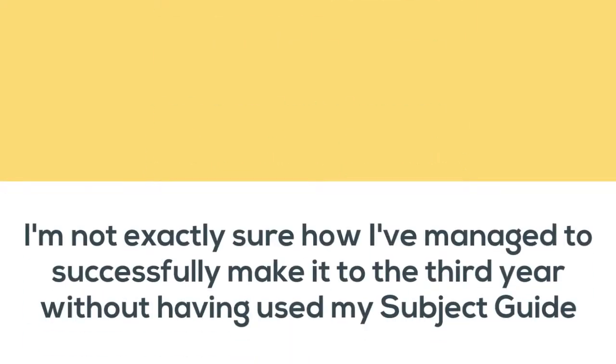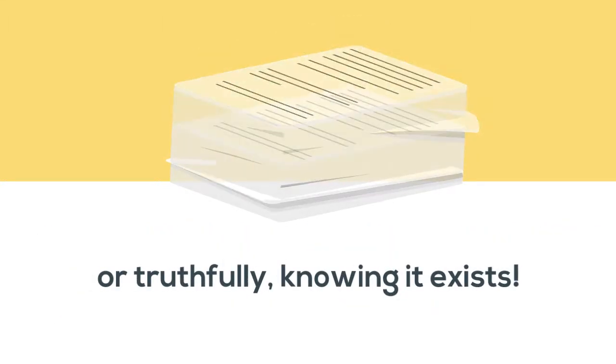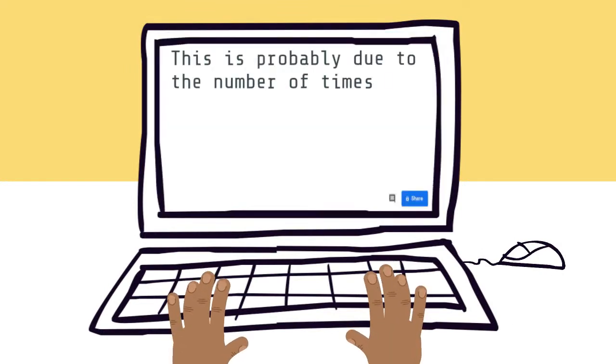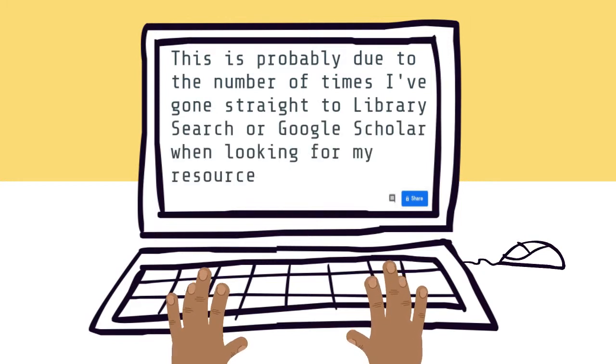To be entirely honest, I'm not exactly sure how I've managed to successfully make it to third year without having used my subject guide, or truthfully, knowing it exists. This is probably due to the number of times I've gone straight to Library Search or Google Scholar when I'm looking for resources to help me along with my essays.